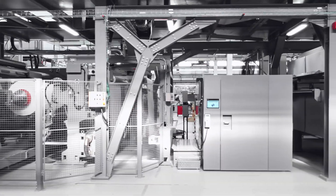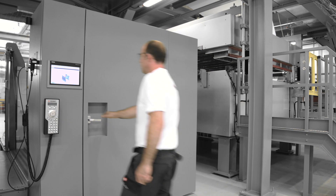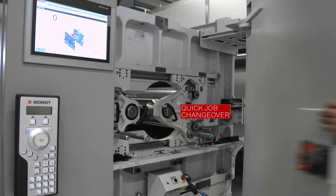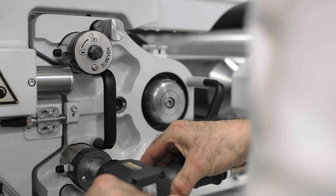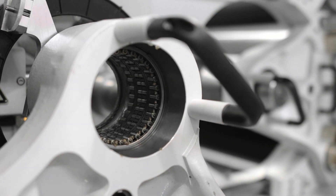The stack type flexo unit is designed for easy and quick job changeover, with simple operations, without tools. Featuring sleeve anilox and printing cylinder, with printing repeat up to 1,200 millimeters.